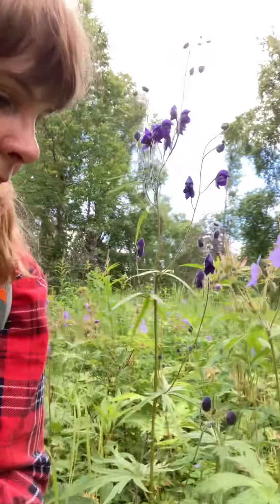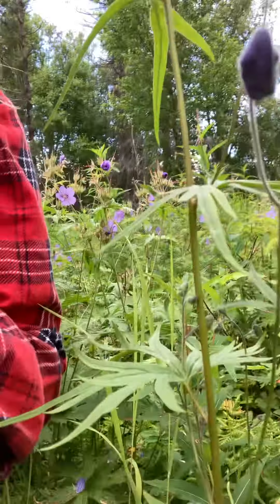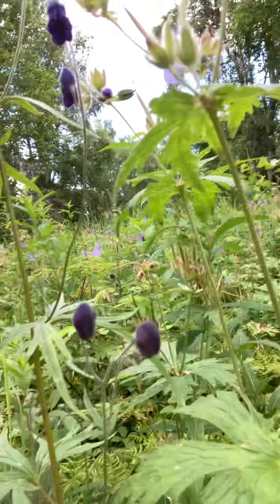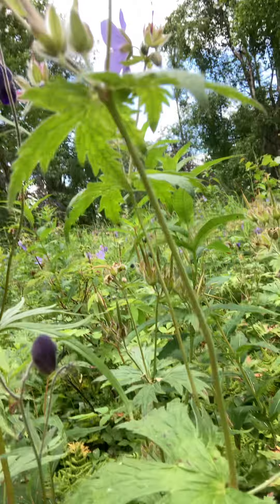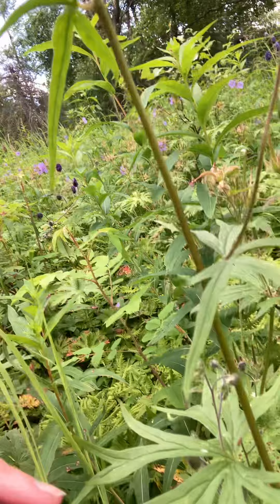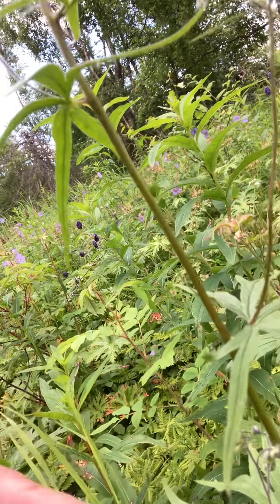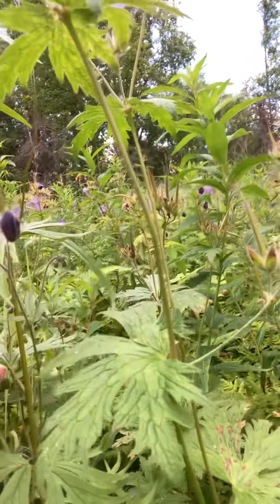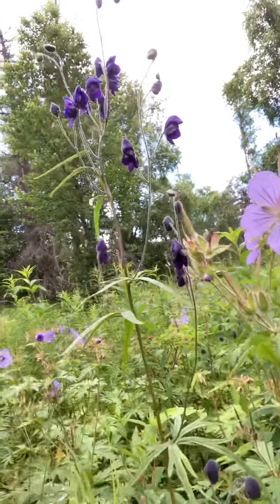We're just going to get a nice close-up here. We've got the two different leaves — we've got the monkshood leaf right here and right next to it we have our wild geranium leaf. You can see that the two look very similar, but our monkshood has got more of a thin and wispy leaf pattern and the wild geranium has more of a thick leaf pattern, even though they're very similar.